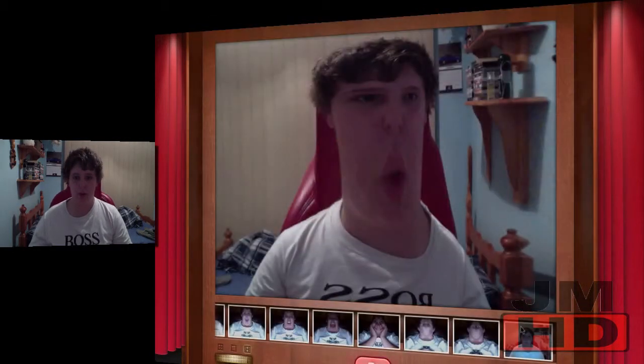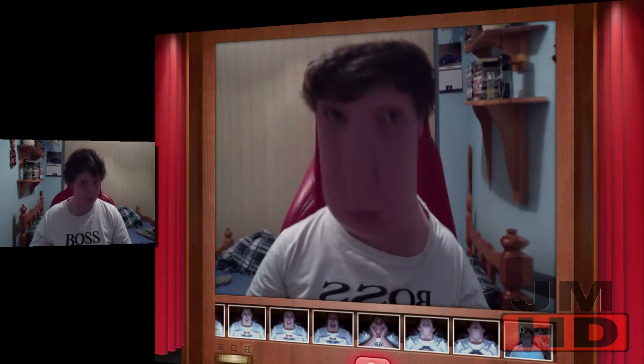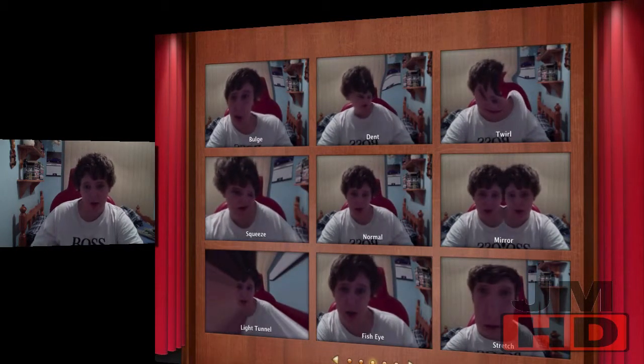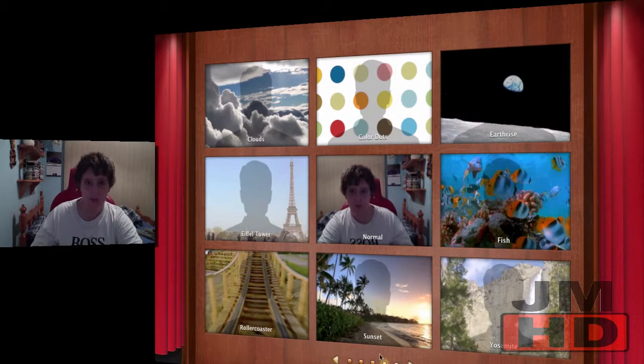Next one is Stretch. Next bunch of ones we have are all kind of green screen looking ones.